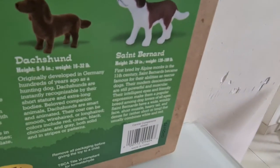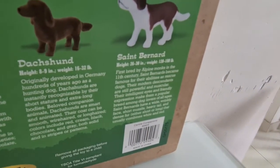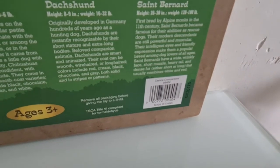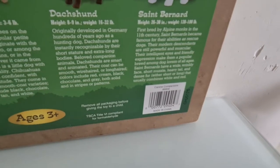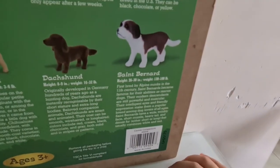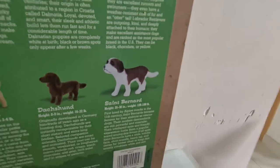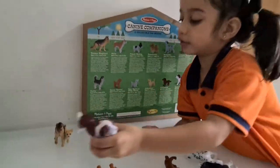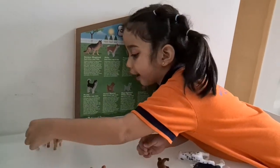What else did it say? St. Bernard's have a wide and wrinkly face, short muzzle, heavy tail, and dense fur that usually combines white and red. This is also the next biggest dog we have, so let's put it near the other big ones.